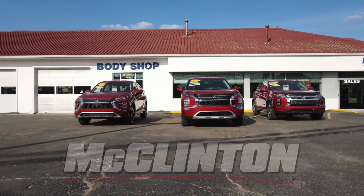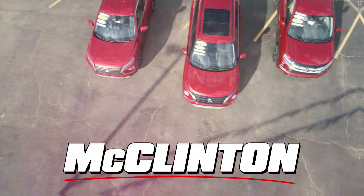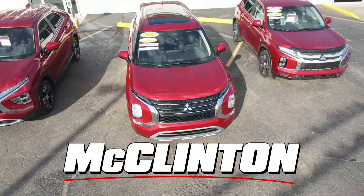Do you know what it is? Do you know why this Outlander is kind of a big deal? It's not a PHEV, but I'll tell you in just a second.